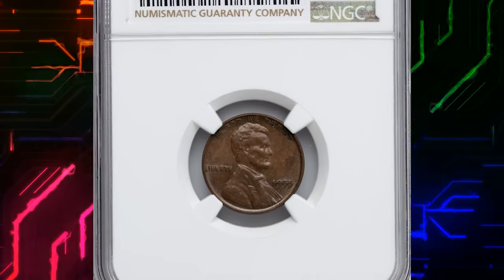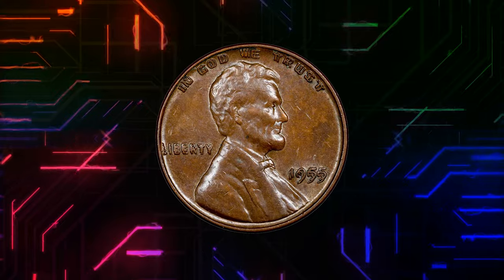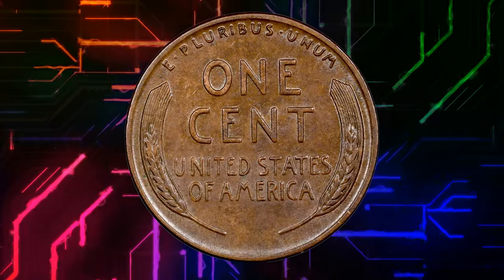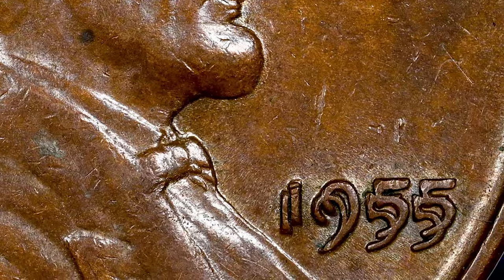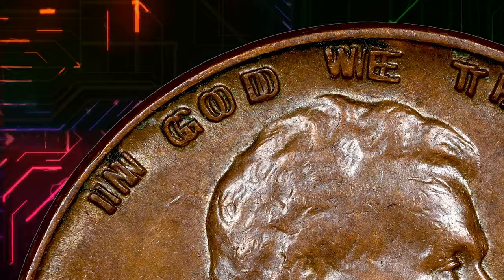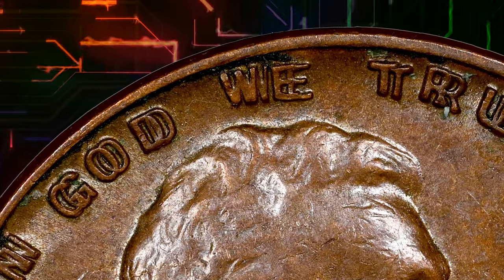Number 6: 1955 Lincoln cent with double-die obverse, graded as AU58 by NGC. A spectacular spread throughout the obverse legends identifies the memorable FS-101 1955 double-die variety. Collectors were baffled by FS-101 upon its discovery, since knowledge of the coin production process was limited in the hobby during the 1950s. Today, we know the doubling was caused by a rotated second hubbing.